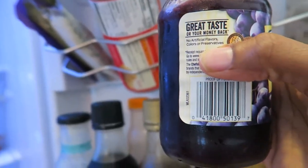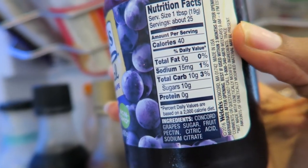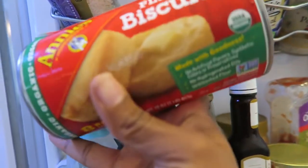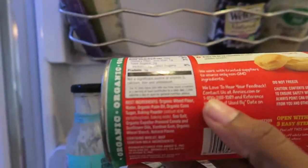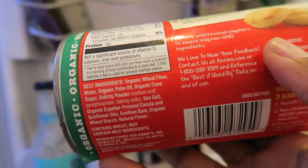I try to still be mindful of the ingredients when I buy this type of brand. On the back it says no artificial flavors, colors, or preservatives, and I definitely look at the nutritional facts and especially the ingredients — that's something you definitely want to do. I prefer Trader Joe's brands because they tend to have fewer ingredients, and fewer ingredients in a lot of cases are better. I also have some organic flaky biscuits here — just because it says organic doesn't always mean it's good for you, but I still check the ingredients on everything.